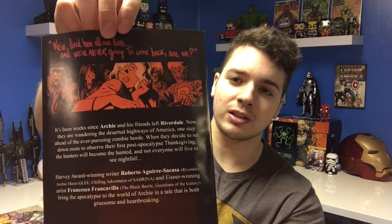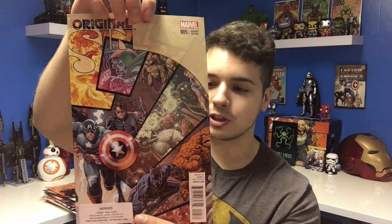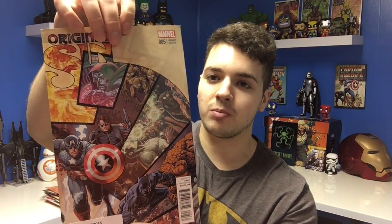The second to last thing I got was another Archie-related thing — Afterlife with Archie. I'm guessing this is about monsters and how the Archie characters deal with it. On the back I think that's Betty with some zombies. And the final issue I got was Original Sin number five — I don't really know anything about the story, but the cover looks pretty cool with Cap, the Winter Soldier, and Black Panther on there.